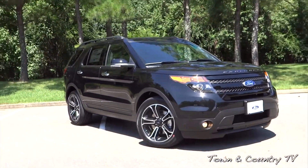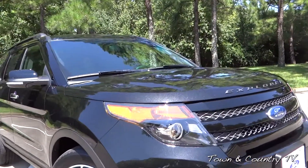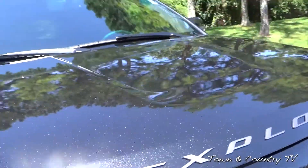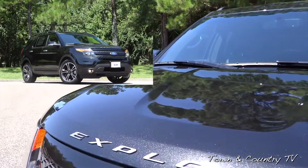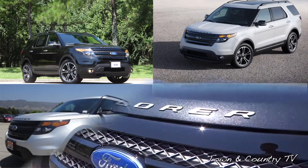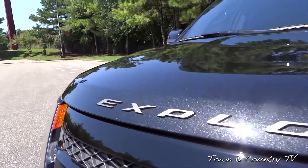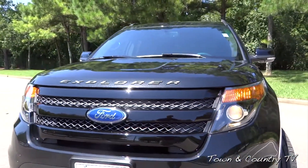This is the tuxedo black metallic exterior color and it's really looking sharp. It's got a nice metallic shine and it's actually only offered in four different colors: the tuxedo black you see here, white platinum, ingot silver, and ruby red — all good looking color combos. You'll also see unique Explorer lettering going across there on the hood and a slightly different front end.